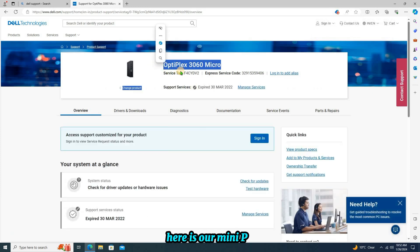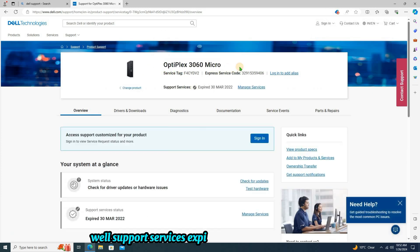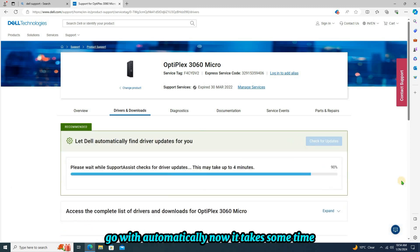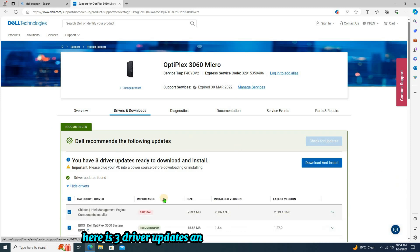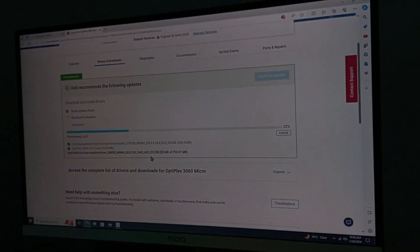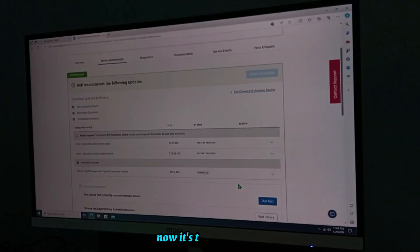Here is our mini PC. The support services have expired, that's why it's renewed. Click on drivers and go with automatically. Now it takes some time. Here are three driver updates, and the main thing is the BIOS update. Click on download and install.